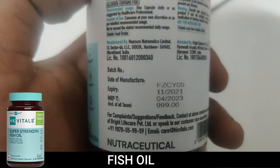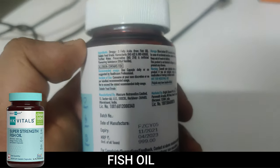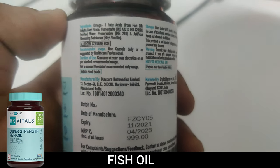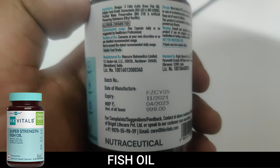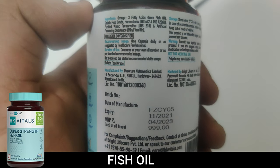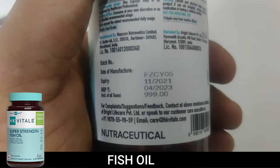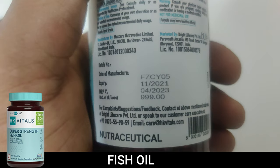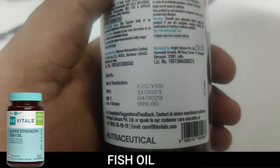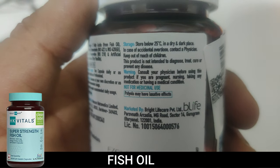This product costs 999 rupees, but if you go through the link in the description you'll get it for just 600 rupees — that's a 30% discount from Amazon. It is manufactured in India. This batch was manufactured in November 2021 and expires in 2023, so it's a fairly fresh batch. You can also read the storage and warning information on the label.